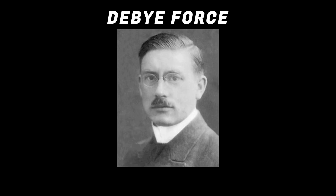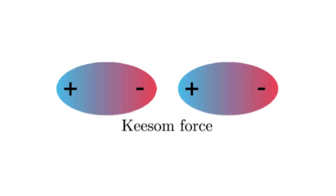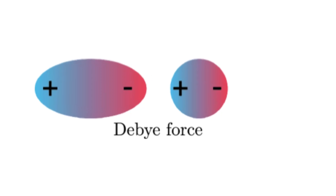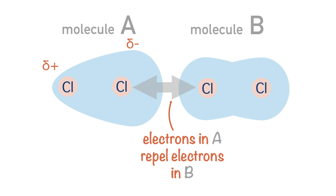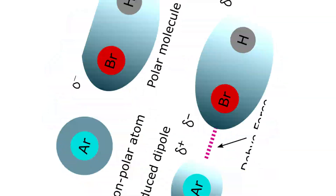The Debye force, named after Peter Joseph William Debye — and by the way, all the physicists I've mentioned so far are Dutch for some reason; don't know what they have with intermolecular forces — is similar to the Keesom force, but instead of between permanent dipoles, it happens between a permanent dipole and an induced dipole. When a dipolar molecule gets close to another molecule, its negative side actually repels the electrons of the other molecule, making that side positive. And then opposites attract — attraction.